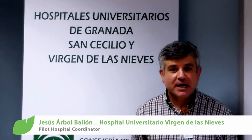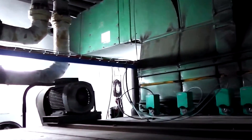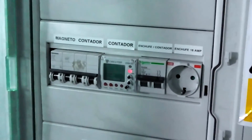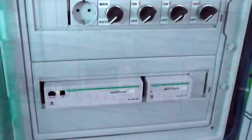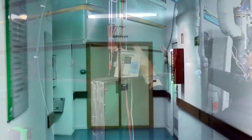Air handling units are responsible for heating, ventilation and air conditioning in several hospital areas. New sensors and new controllers have been installed in the emergency area and in the surgery theatres to save energy through an improved regulation system and free cooling strategies.